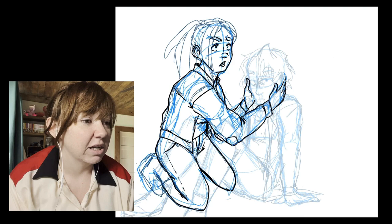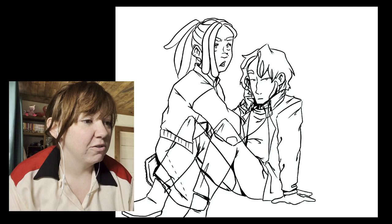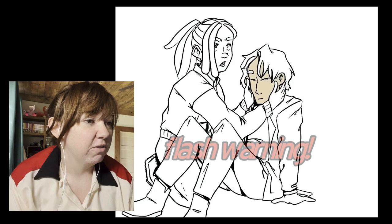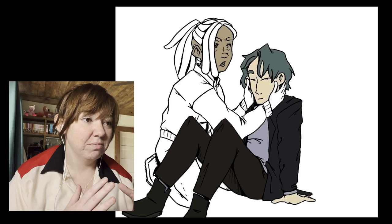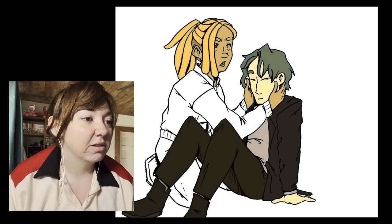It looked so good when I did it. There are some art styles you try on and they don't work as well, but this one worked great. Sorry for the flashing — that's definitely me trying to figure out colors. This was the first piece where my art style completely shifted to this more comic-y, thick lines kind of style.